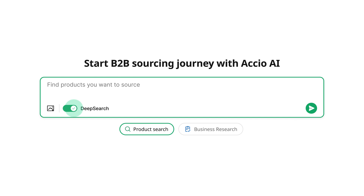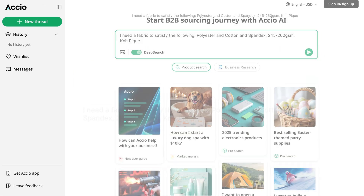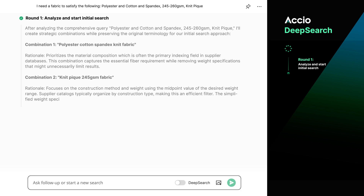I have a friend who runs an online shop. They needed a new product to sell. Instead of spending weeks searching for suppliers, I used AI to do it in seconds. I found the perfect supplier, made my friend very happy, and today I'm going to show you exactly how I did this using Axio so that you can do the same for your business. Let's get started.